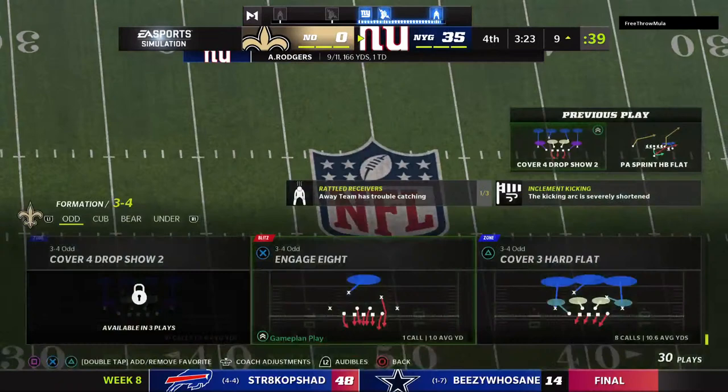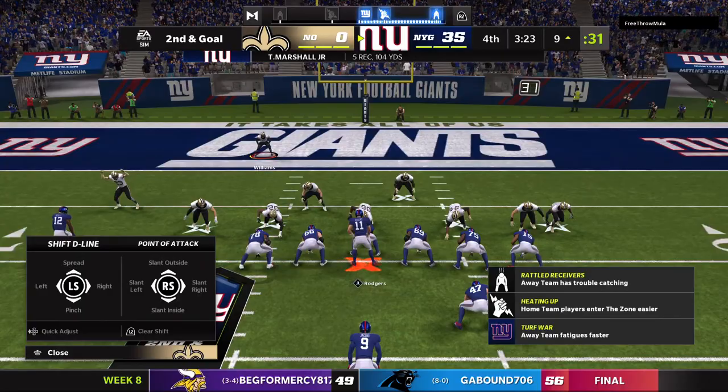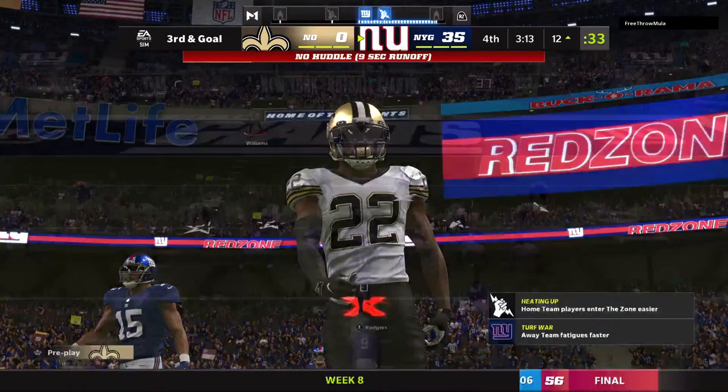Now a throw to the end zone on first down, but it winds up incomplete. You said earlier this defense is probably going to need to hold these guys right around 20 or under to have a chance. It was evident pretty early on that wasn't going to happen. They left 20 behind a long time ago in this game, didn't they? It looks like they're headed toward a big, big number. But 20 was the threshold because that kept them in the ballgame and kept the pressure off of their own offense.